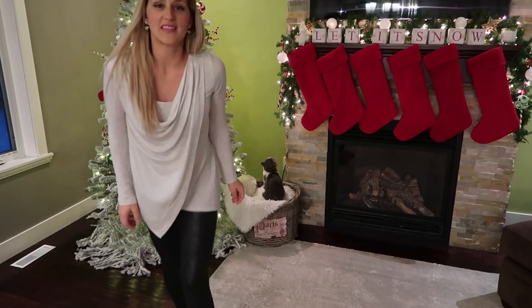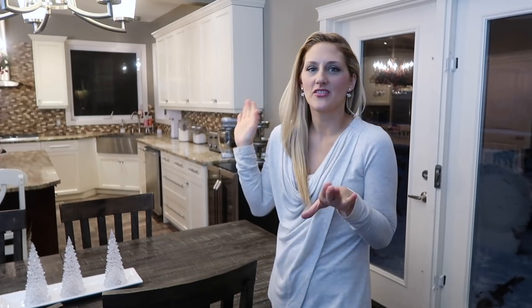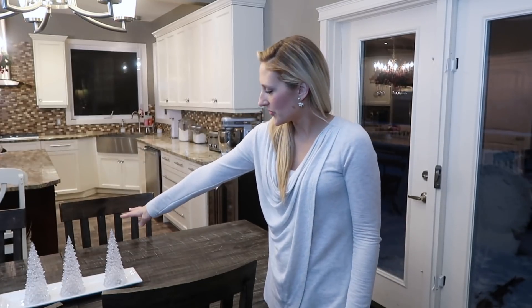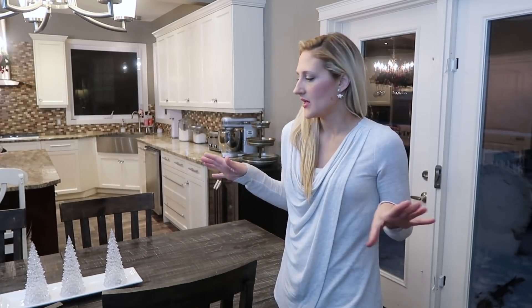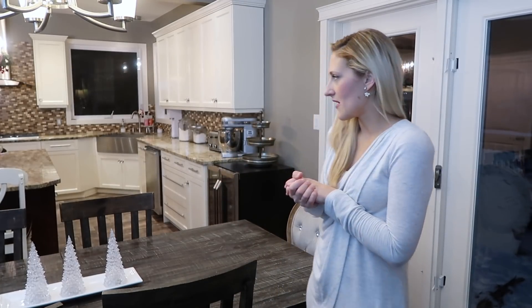For my kitchen, I've just got my little crystal Christmas trees on the kitchen table. It's really simple — nothing too fancy on there right now.